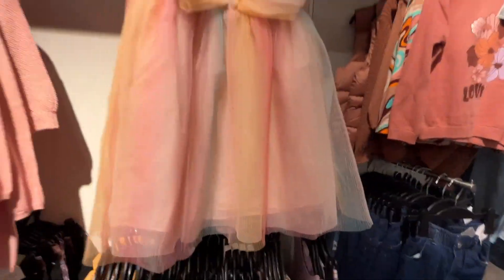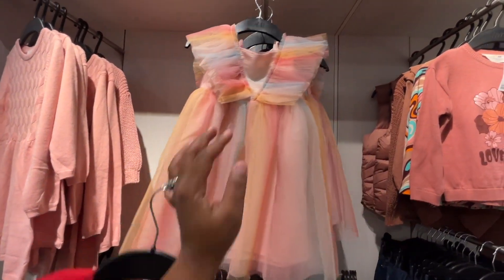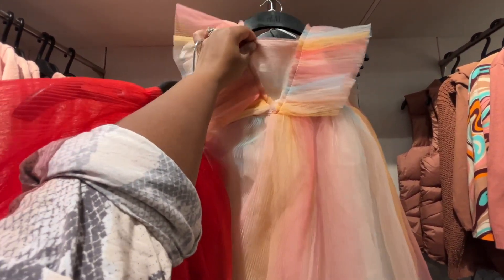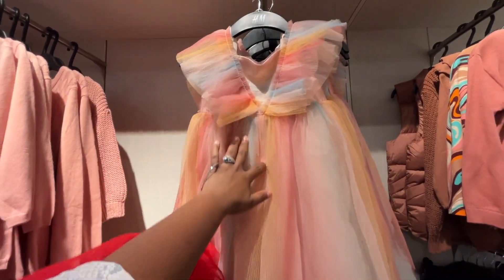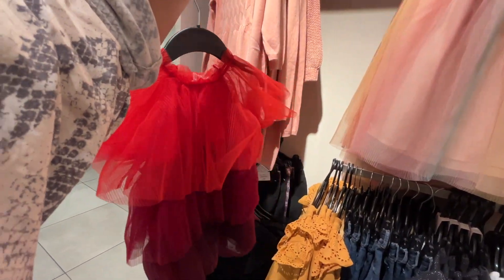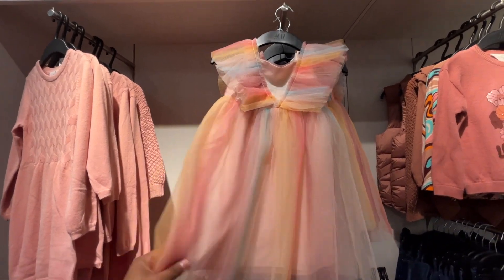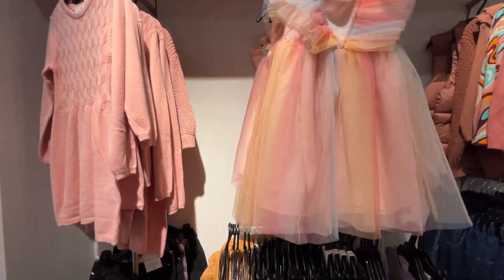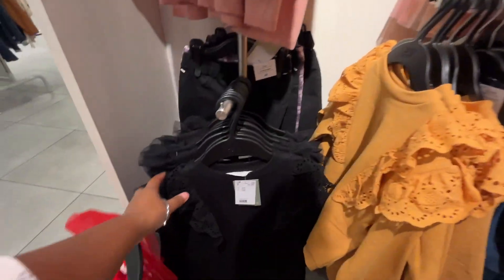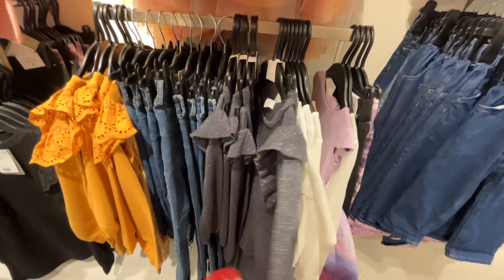Look at this dress — it's really pretty and gives me birthday vibes. What I love about the first one is that it can serve both purposes — her birthday and Christmas photos. But this one would literally only be for her birthday, and I'd still need to find something for her to wear for Christmas. I'm torn, but I love them both. They just have so many cute clothes in here. H&M reminds me of a knockoff Zara.